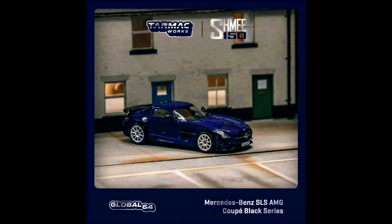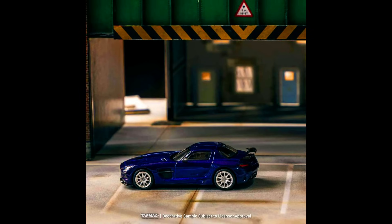Teramek Works presents a collab model with the one and only Shimi150, which is his very own Mercedes-Benz SLS AMG Black Series.